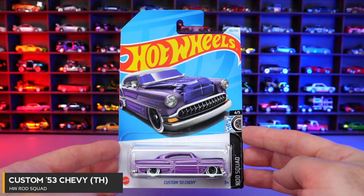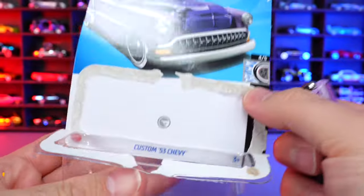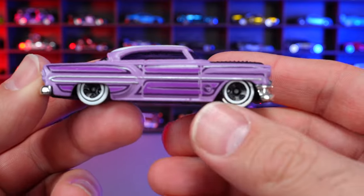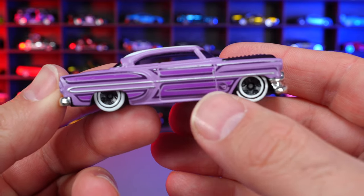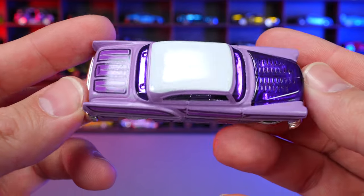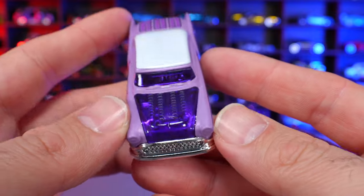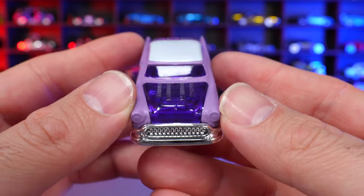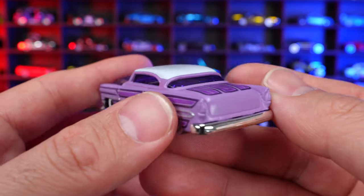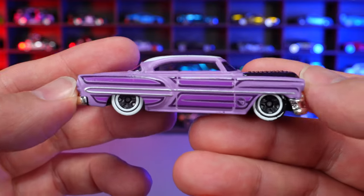Custom 53 Chevy from Rod Squad Treasure Hunt. You can see the Treasure Hunt logo on the inside of the card, and on the car itself the logo is on the fender. Nice white wheels, white top, and an open see-through hood so you can kind of see the engine. The graphics on the side look very, very cool. Pretty clean on the back end — just an overall neat Treasure Hunt for this year.